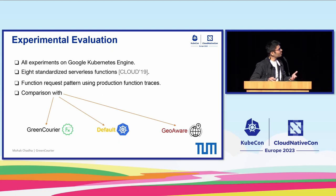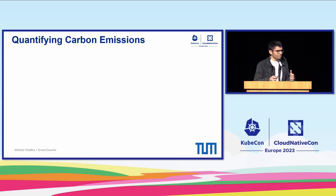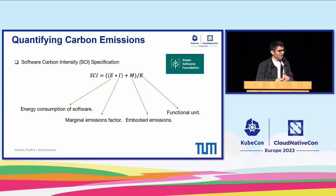Moving on to evaluation, we experimented with our framework on GKE with Knative across multiple geographically distributed clusters spread across Europe. We used different standardized FaaS functions performing different types of tasks, and to emulate actual user behavior, we used open source production Azure function traces for generating requests. We compared our strategy against the default scheduling in Kubernetes and also a GEO strategy which maximizes the placement of functions in regions closest to our management cluster.